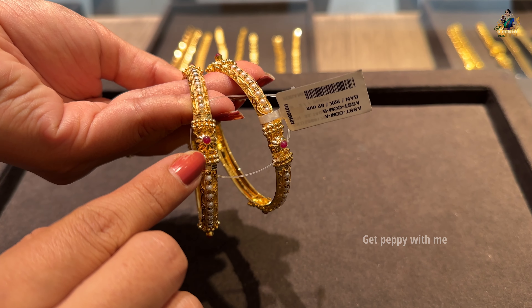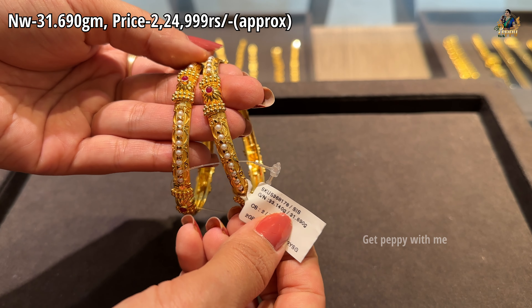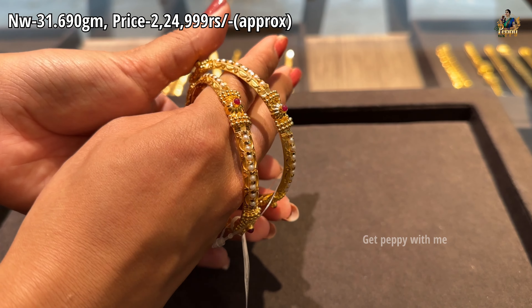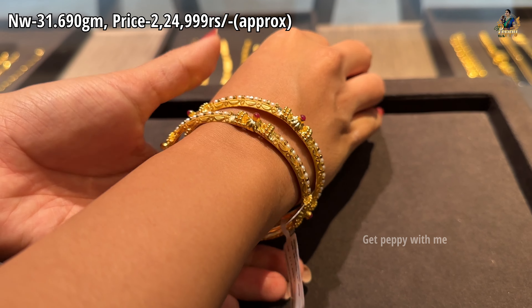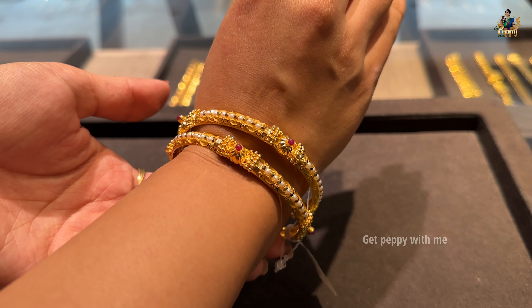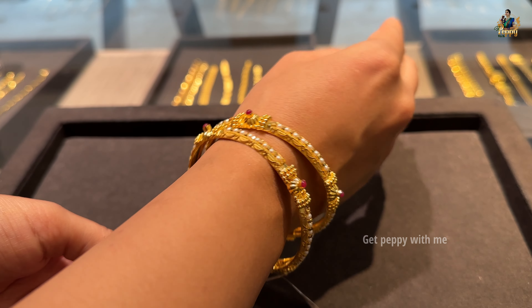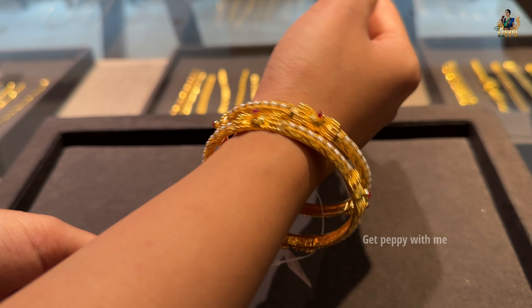Next is a bangle with pearl detailing along with rubies. Net weight is 31.690 grams and the price is ₹2,24,999 rupees for a pair. This is quite simple — there is no screw, but you can definitely customize the size of this bangle. Very beautiful for people who prefer gemstone and pearl bangles.